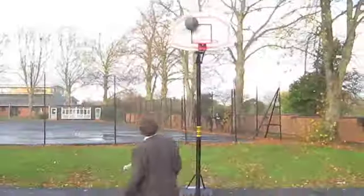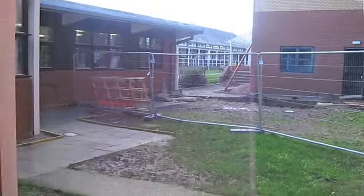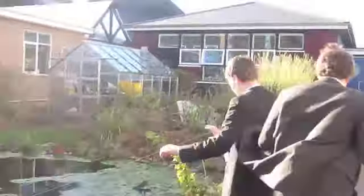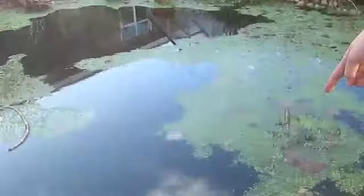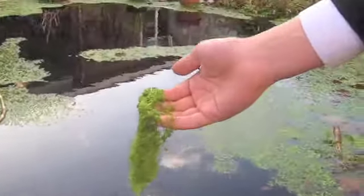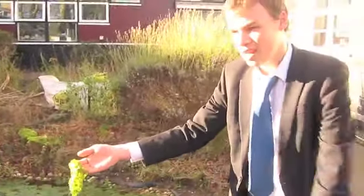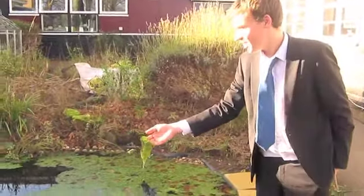Here we find some perfect examples of stuff growing in the water. Leave it a few more years and this will be everywhere.